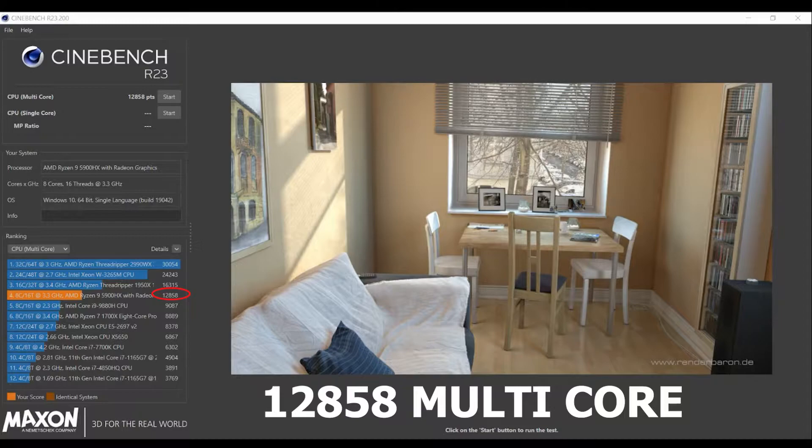The Ryzen 9 also outperformed the Intel Xeon X5650 — there is a difference of about 6,000 points between the Intel Xeon and the Ryzen 9. So we can forget about the i7 coming anywhere close to this Ryzen 9.